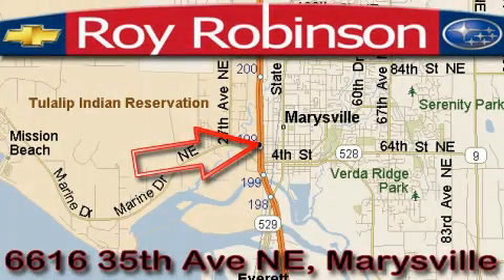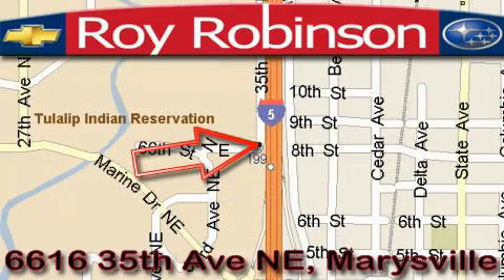Roy Robinson Chevrolet Subaru is located at 6616 35th Avenue in Marysville. Our main objective is to make your experience at our dealership a satisfying one, whether it's for sales, service or parts.